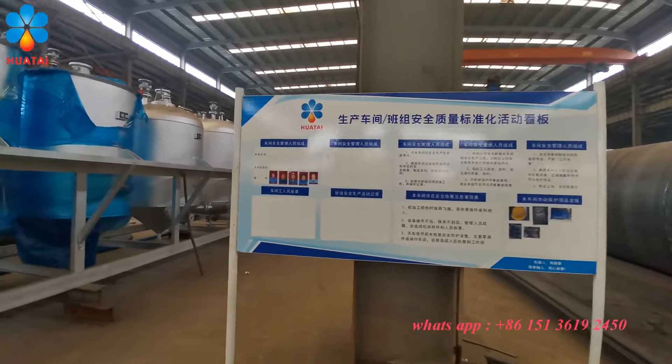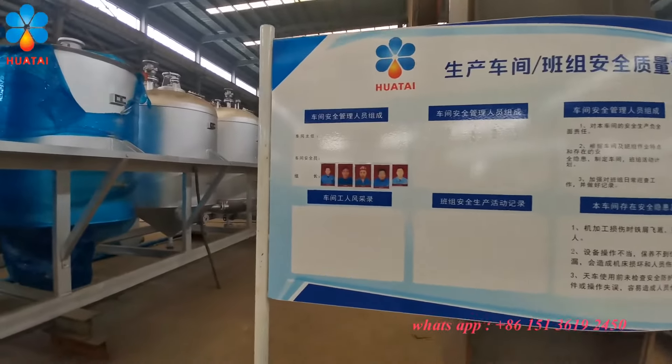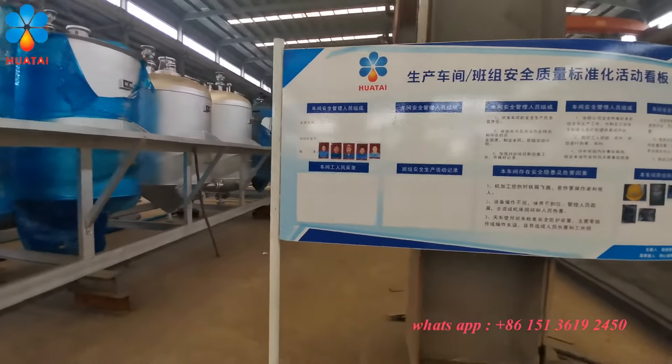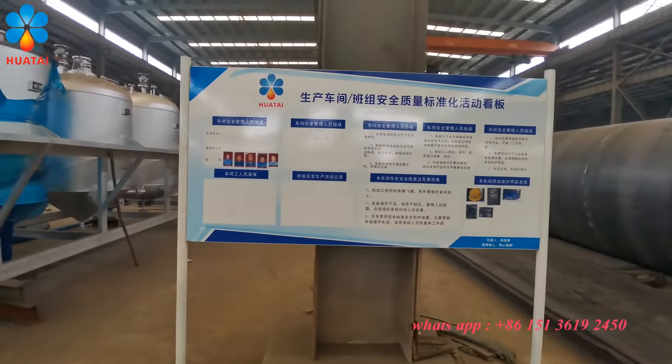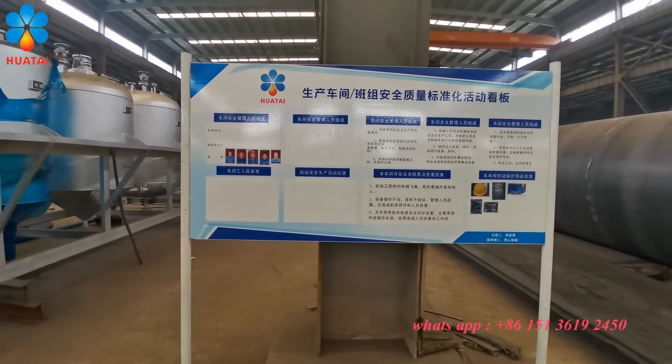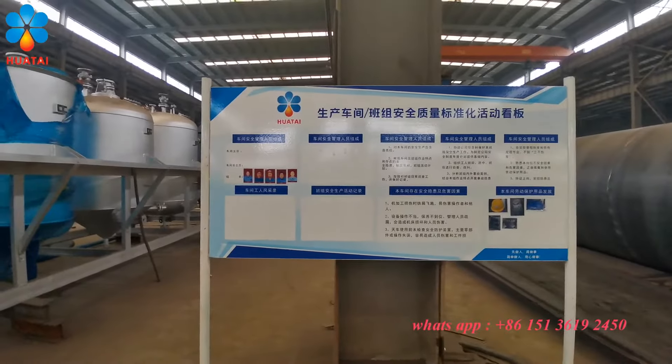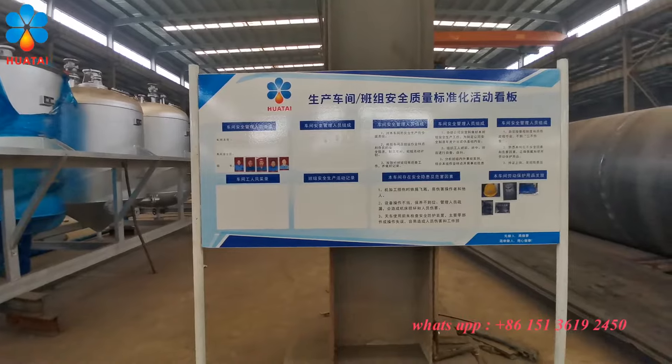Our working staff — we have several teams. Each team has its own responsibility, and every machine is accounted for. Each person is responsible for their own part.